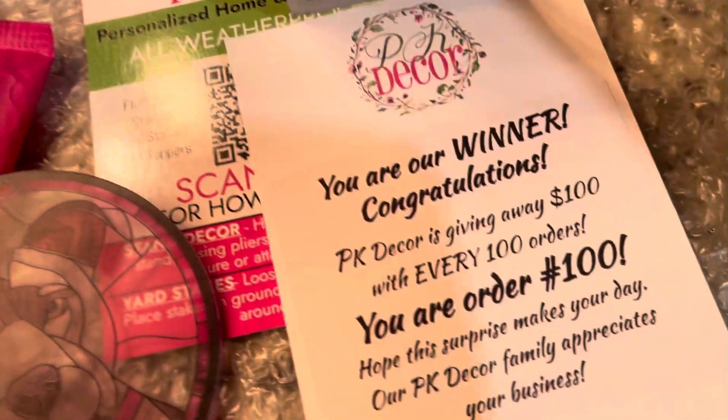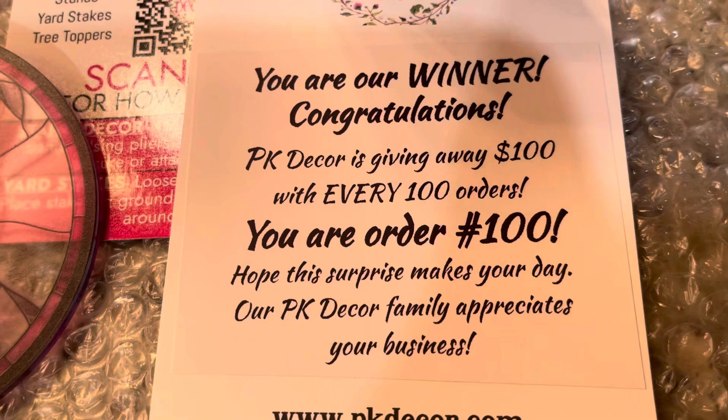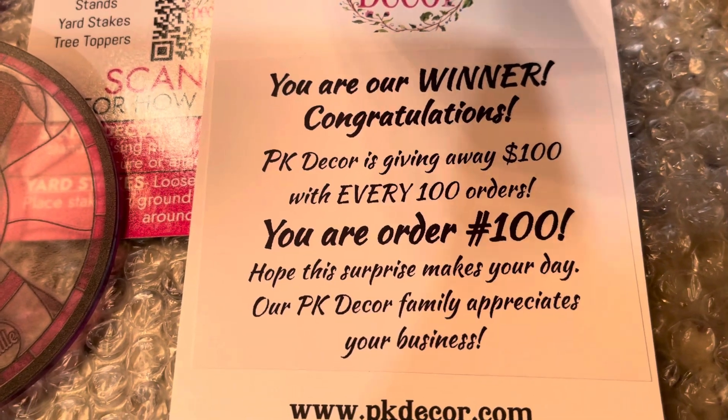We have a winner here at PK Decor! For every 100th order, we will surprise you with a $100 bill.